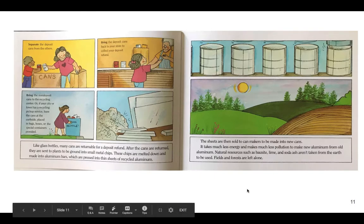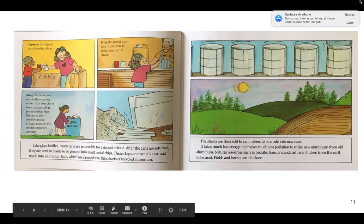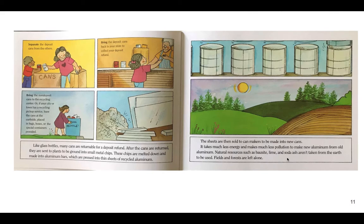Like glass bottles, many cans are returnable for a deposit refund — you get a little bit of money when you return them to the store. After the cans are returned, they're sent to plants to be ground into small metal chips. These chips are melted down and made into aluminum bars, which are pressed into thin sheets of recycled aluminum. Separate deposit cans from the others; bring the deposit cans back to your store to collect your refund. The others you can bring to your recycling center, or put on your curb if your town provides that — our city of Boston does. The sheets are sold to can makers to make new cans. It takes much less energy and makes much less pollution to make new aluminum from old aluminum, and natural resources like bauxite, lime, and soda ash aren't taken from the earth.